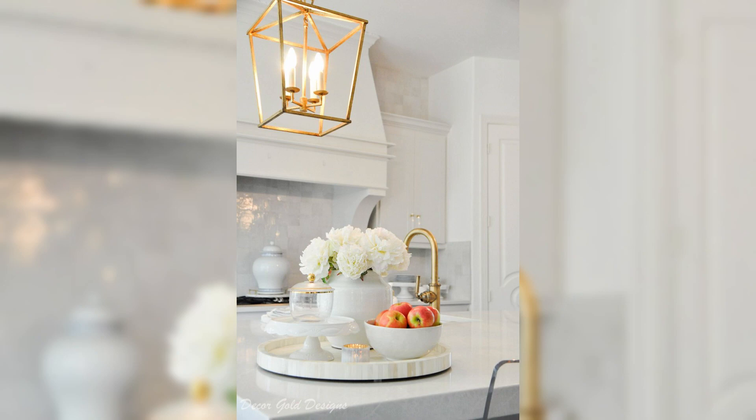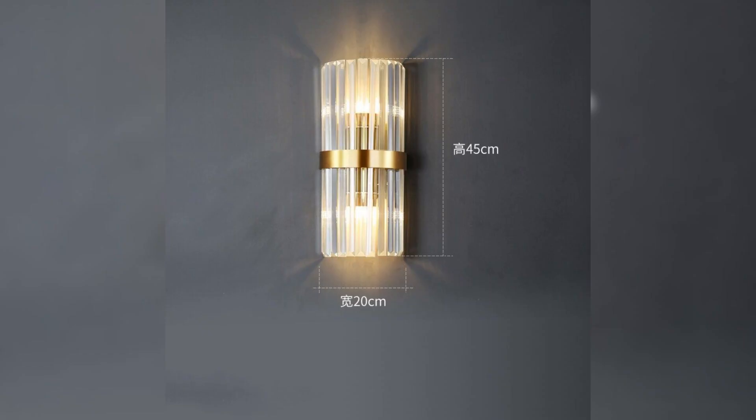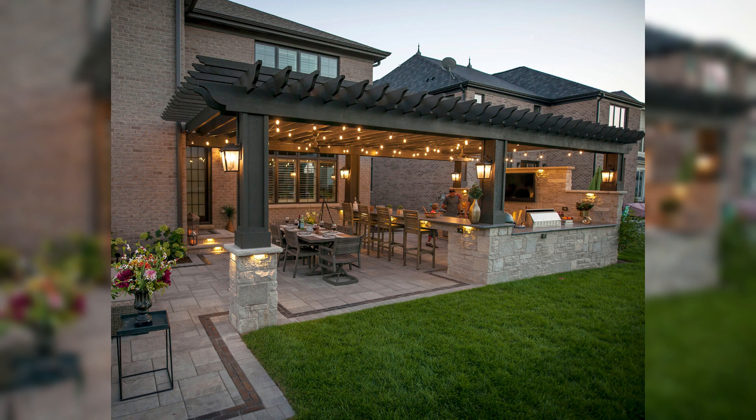Welcome back, design enthusiasts, to another delightful episode of Creative Dwelling, your ultimate source of home decor inspiration for the U.S. public.